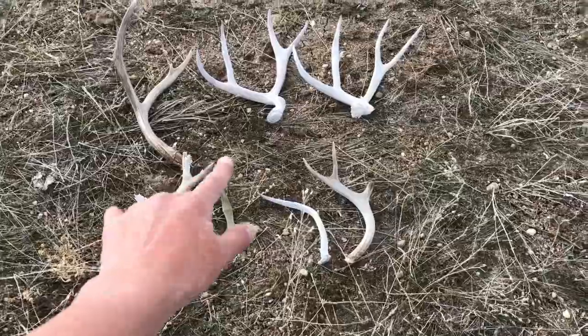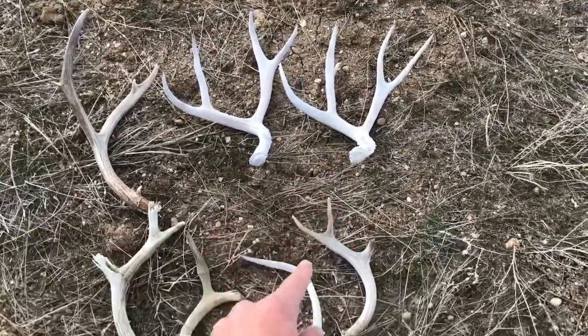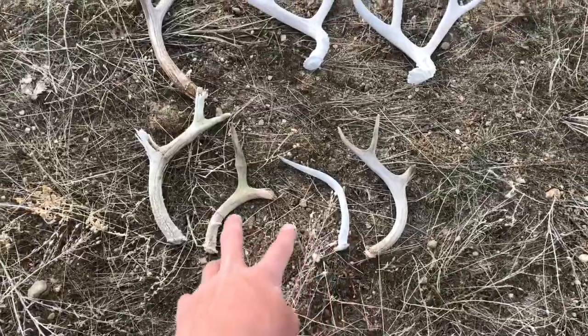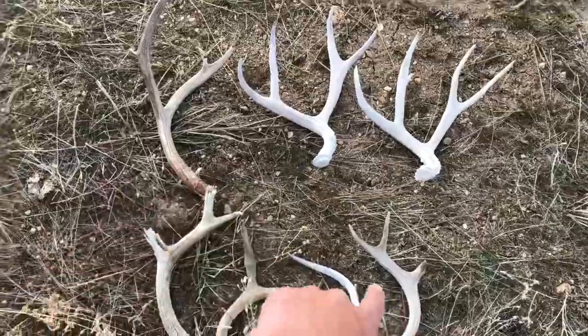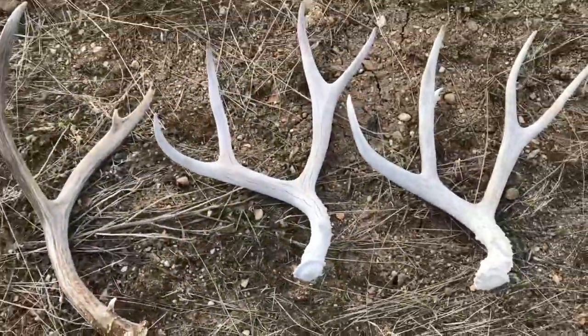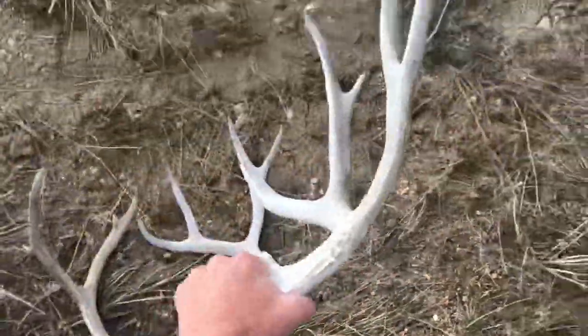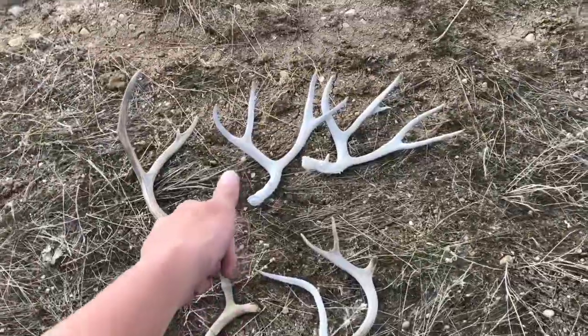All right, thank you everybody for watching, hope you enjoyed me freak out about that nice antler. Anyway, here they are — a couple junkers, a couple browns here and there, my first cheater shed, maybe that nice four — that sucker. Just a great day, thank you for watching, have a good day!